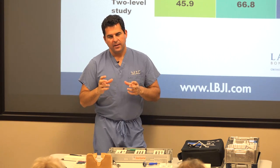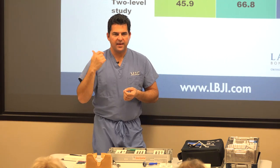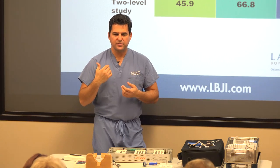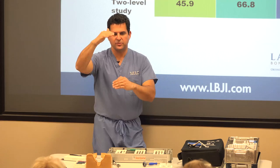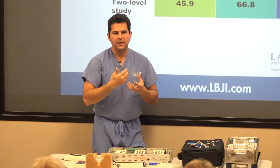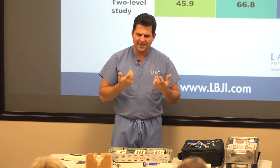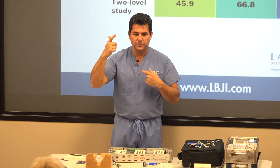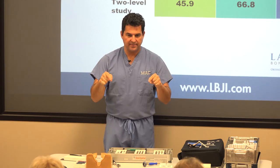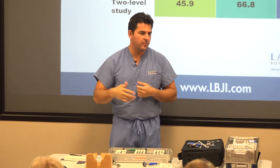I'll also use artificial disc when a patient has a degenerative spine overall, but the specific problematic level isn't very degenerate and they don't have neck pain. It's a great option to minimize further risk to those adjacent levels above and below. For example, a 55-year-old with some diffuse degeneration but the problem level doesn't have a lot of degeneration — I'll do an artificial disc there to maintain motion so we don't put more stress on those other levels and push them over the edge.